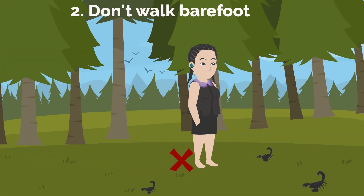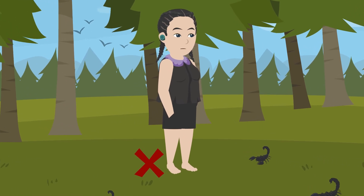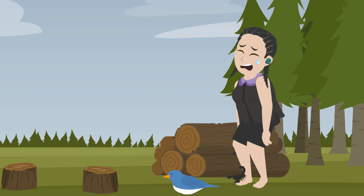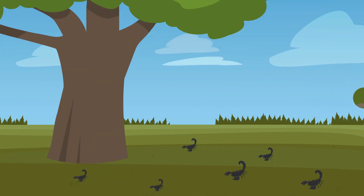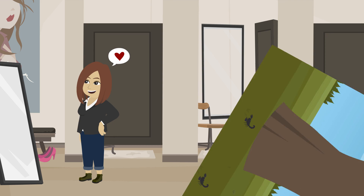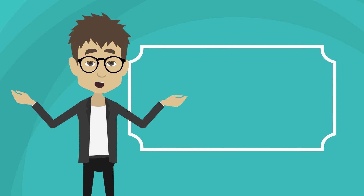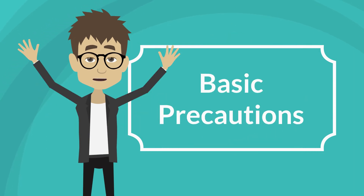2. Don't walk barefoot. Scorpions are very small in size. As a result, they will mostly attack your foot if you step into their hiding place. If you know that your region hosts a lot of scorpions, you will have to ensure that your legs are always in your shoes while you walk outside. The best thing to ensure a scorpion does not bite you is to take basic precautions.